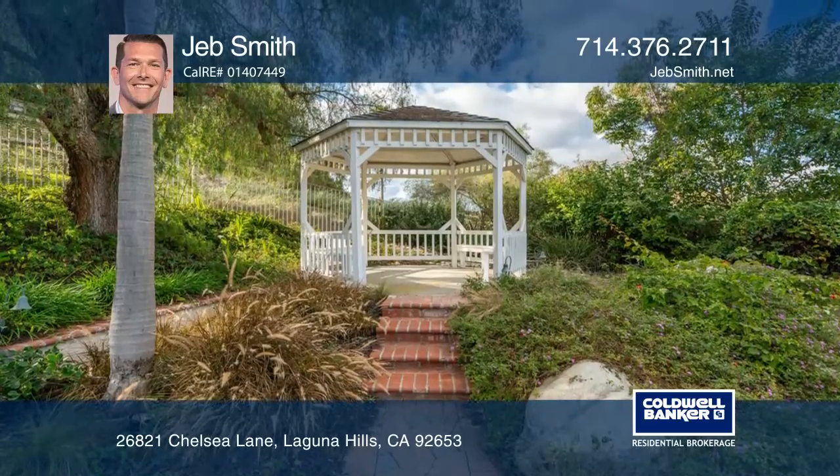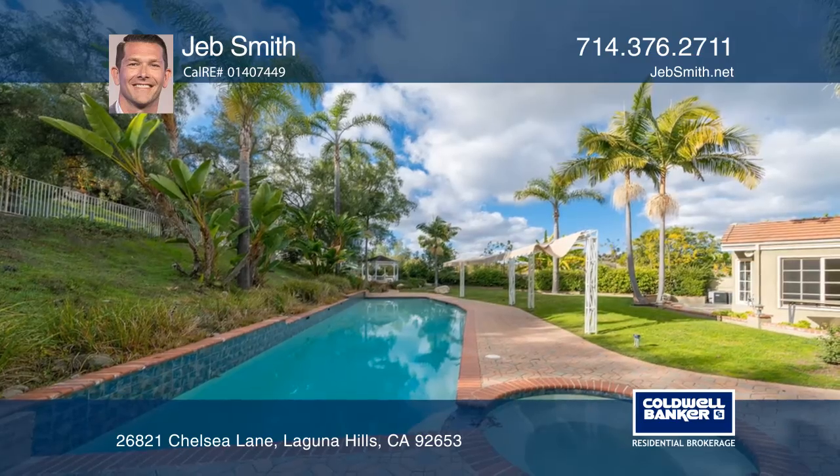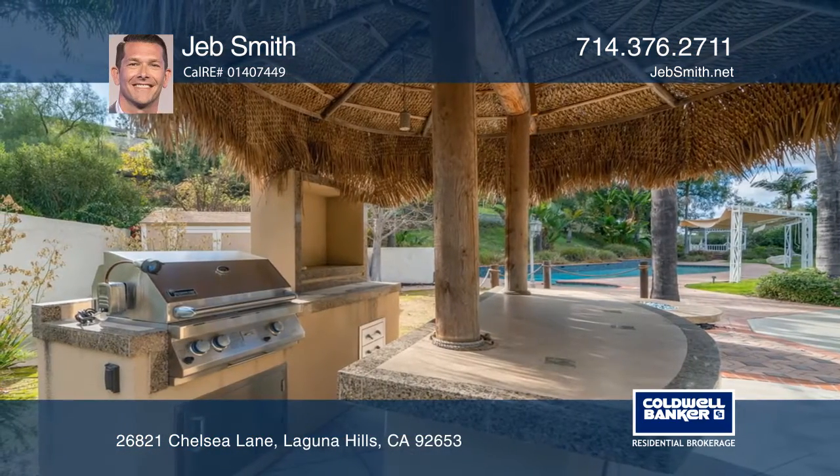You will enjoy the private backyard with a fire pit, a gazebo, a pool, and a custom built-in barbecue with your own palapa, ideal for entertaining.